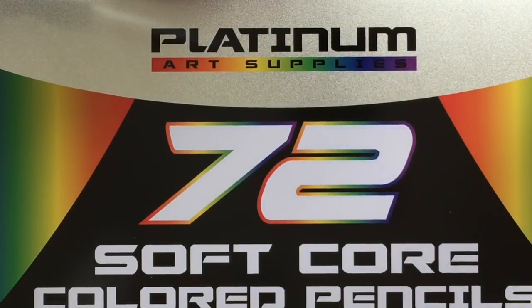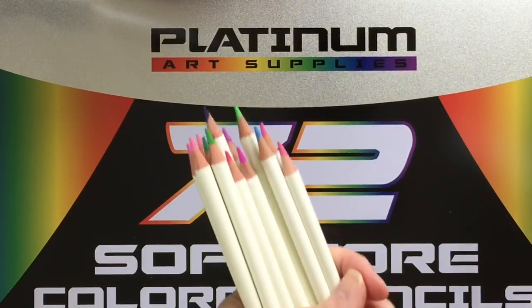Hi, it's Dia. Today I'm happy to announce my June giveaway. I'll be giving away a set of some of my favorite new budget pencils that don't feel like budget pencils at all. They are Platinum Softcore colored pencils and there are 72 pencils in this set.